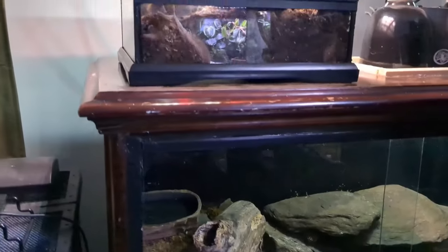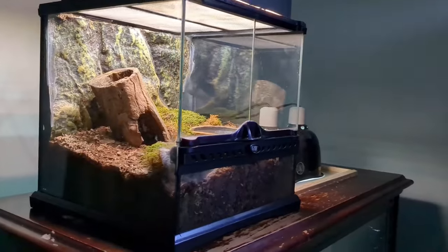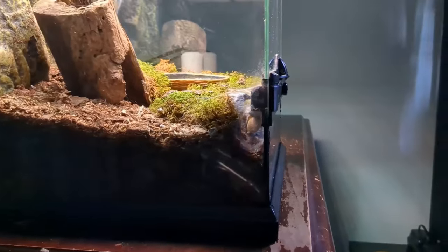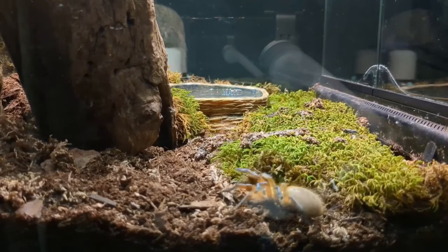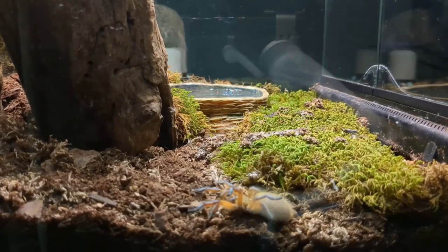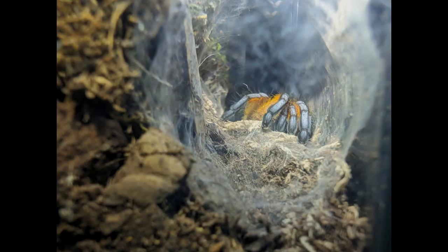Sitting on top of this leopard gecko cabinet is this 12x12 ExoTerra Nano Terrarium, which for a while was a home for a colony of land snails. I really enjoyed those snails, but I made a decision to return them to the forest where I got them — they just made too much of a slimy mess on the glass, and they ate any plants that I put in the terrarium. So instead, I rehoused my golden blue-legged baboon tarantula into this terrarium. Her name is Jewel, and she's starting to grow into one of the most beautiful creatures I've ever known.